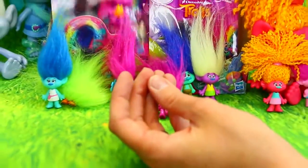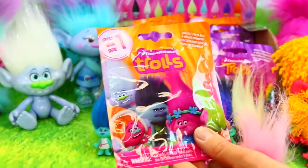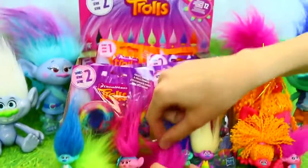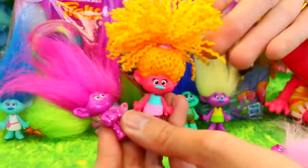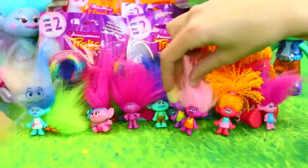So we have 24 of these to open. Some of them are from series one, because we don't have all the series one yet. But the coolest series one, I think, is actually this one. It's like a sparkly Guy Diamond. And then also DJ Suki, because for $2.50 to have hair like this is really good, too. So yeah, let's open them up.